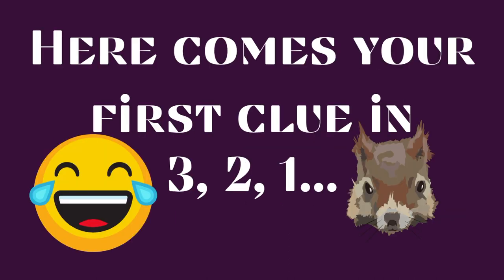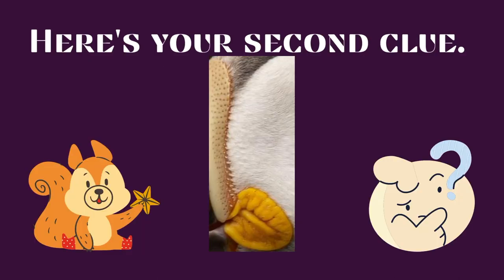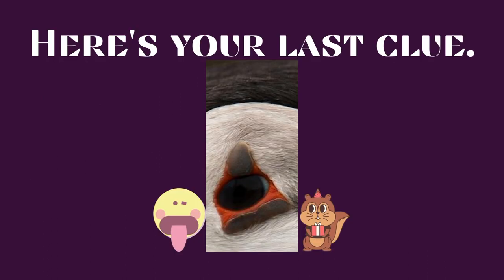Here comes your first clue in 3, 2, 1. What is it? Here's your second clue. Have you figured it out yet? Get ready for your last clue. Here's your last clue.